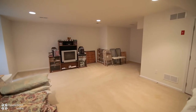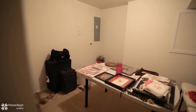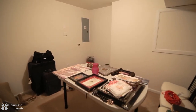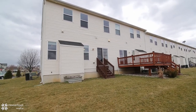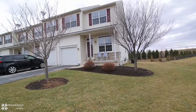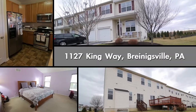The fully finished basement has an egress window for additional square footage. There's plenty of parking, and the HOA includes lawn care and snow removal. Call now to schedule your personal tour.